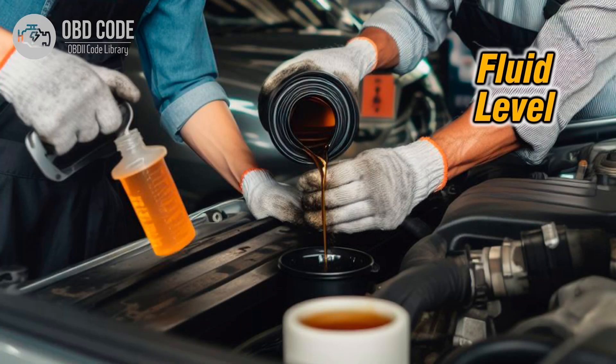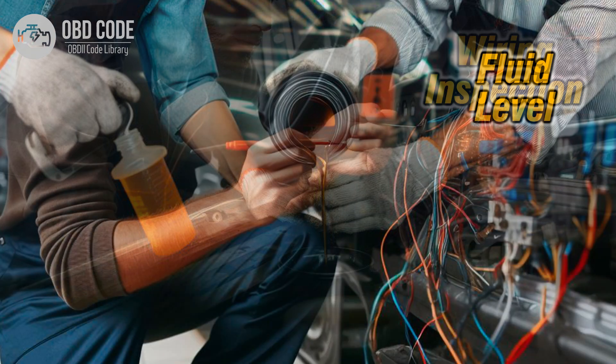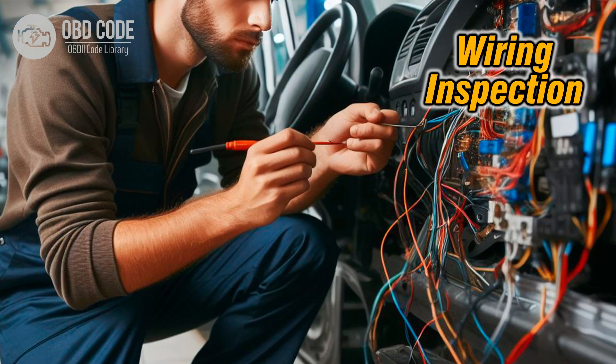Code solutions P0753. 1. Begin by checking the transmission fluid level and condition. If the fluid is low or dirty, perform a transmission fluid flush and filter replacement to ensure proper fluid flow and solenoid operation. 2. Inspect the wiring harness and connectors associated with shift solenoid A for signs of damage, corrosion, or short circuits. Repair or replace any damaged wiring or connectors as needed.